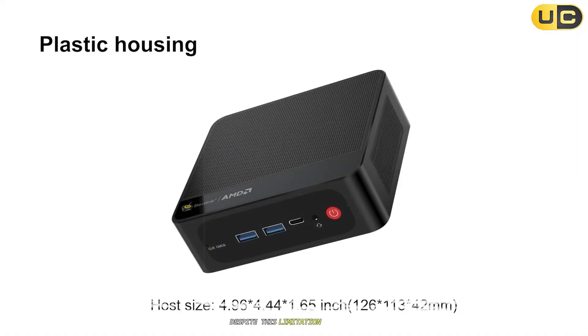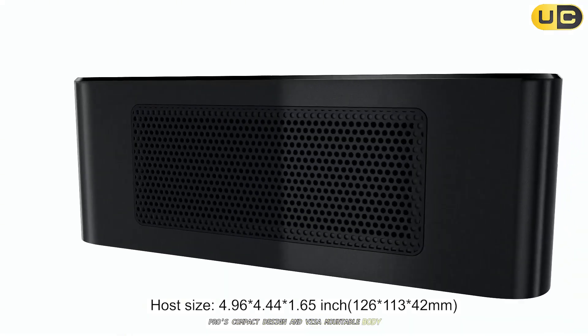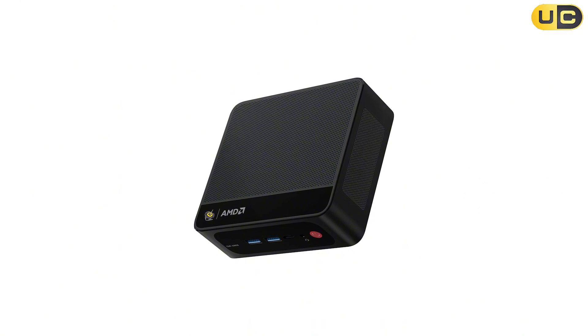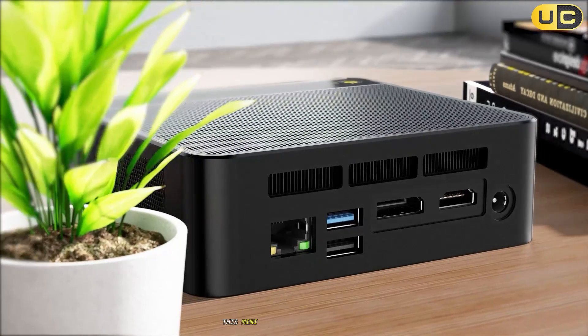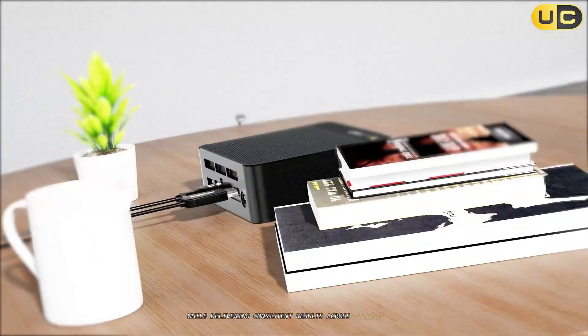Despite this limitation, the SEER 5 Pro's compact design and VESA-mountable body make it suitable for both home and office environments. If you're looking for power-packed performance without breaking the bank, this mini PC offers exceptional value while delivering consistent results across various use cases.